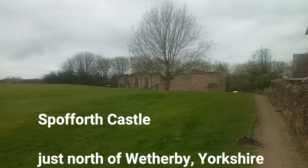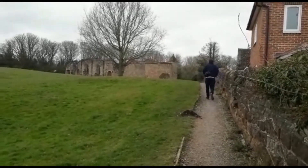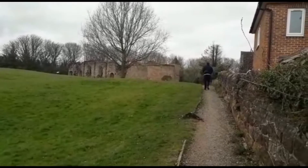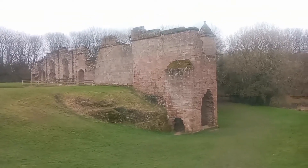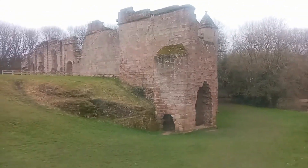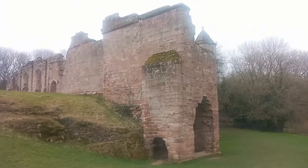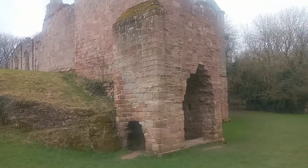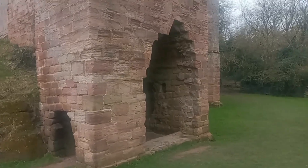In the background you can see Spofforth Castle, which was really a fortified manor house once owned by the Percy family, the Earls of Northumberland. As we walk down the hill, we see the manor house which has stood since the 11th century, although it wasn't fortified until 1308 when Henry de Percy was given permission to upgrade the facilities. Reputedly, in 1215 it was at Spofforth Castle that rebel barons drew up plans for the Magna Carta.